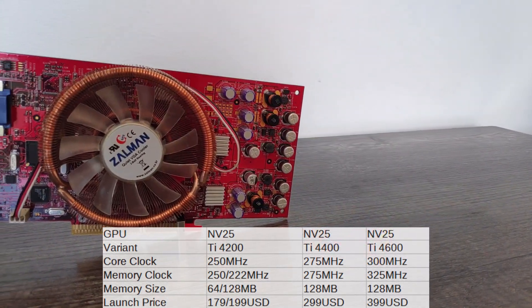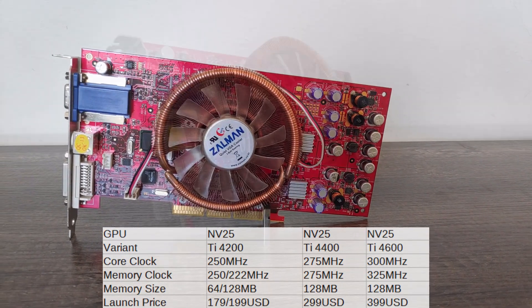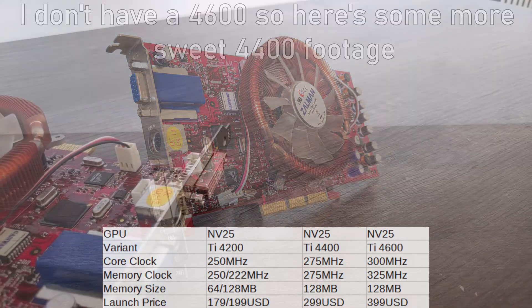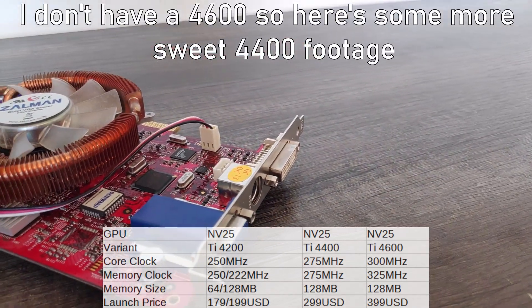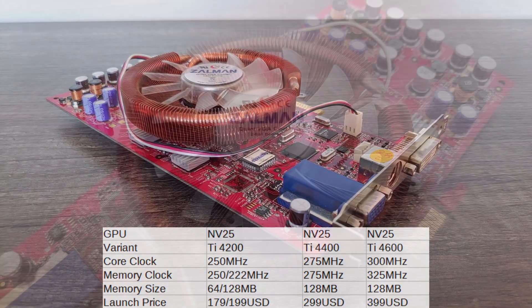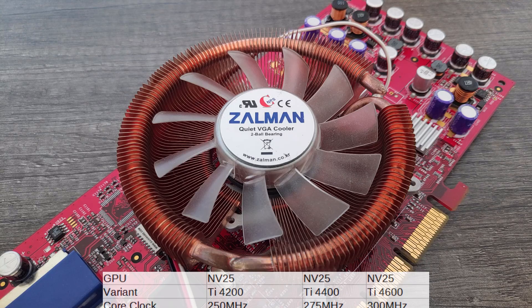One step up is the star of today's video, the upper mid-range TI-4400. It sees a small but present clock bump on the GPU to 275MHz, and memory is also clocked at the same, which is a decent bump compared to the 128MB TI-4200. The best in the lineup is the high-end TI-4600. This card really starts to distance itself from the bottom of the pack with the core 20% faster at 300MHz and memory 46% faster at 325MHz. Despite this though, the card was 100% more expensive.